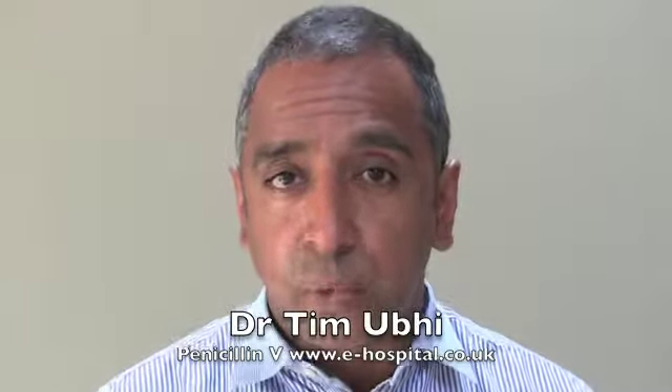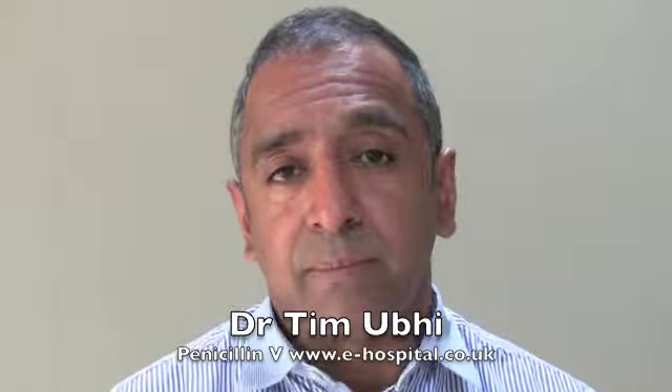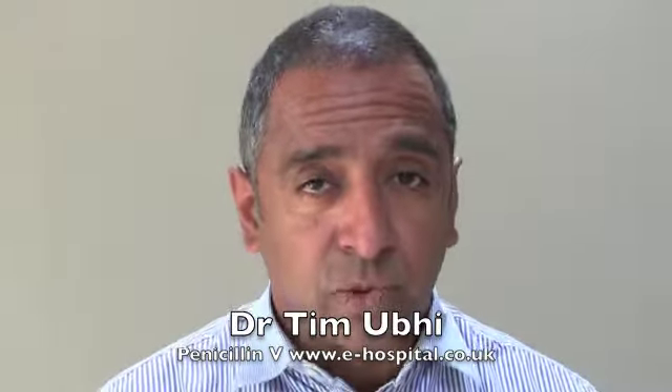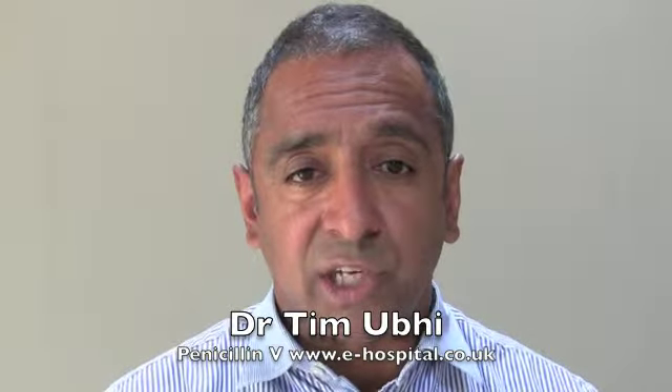It's usually given in a dose regime that is four times per day, but this can change sometimes depending upon the requirements dictated by your doctor. The dose that's actually given is dependent on your child's weight or age, and your GP or paediatrician will calculate the correct dose for your child. This is specific to your child and shouldn't be changed in any way.